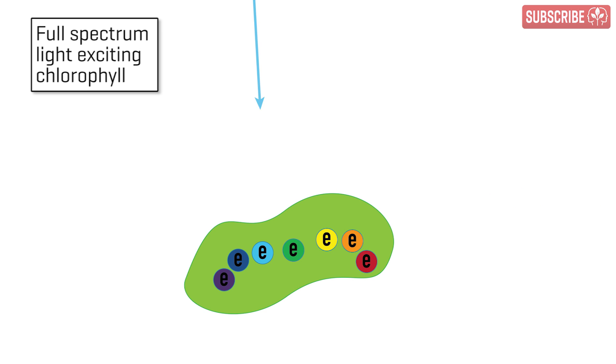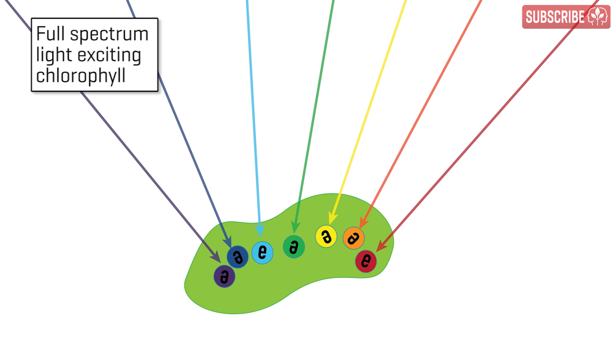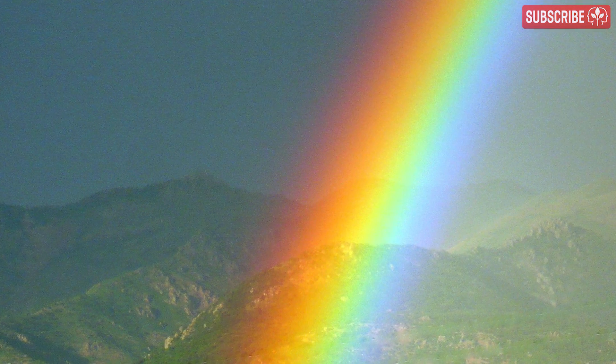One photon is only capable of exciting one electron. However, complex pigment molecules such as chlorophyll contain many different electrons which only get excited by photons traveling at certain wavelengths. Sunlight is a full-spectrum continuous light source — it appears white, but it actually contains all of the visible colors all of the time. Because sunlight contains photons of all these different wavelengths, the chlorophyll gets really, really excited.